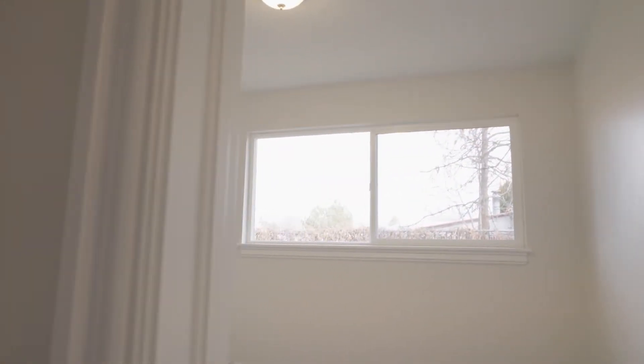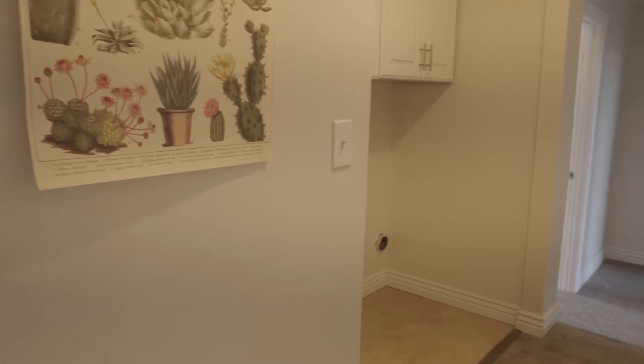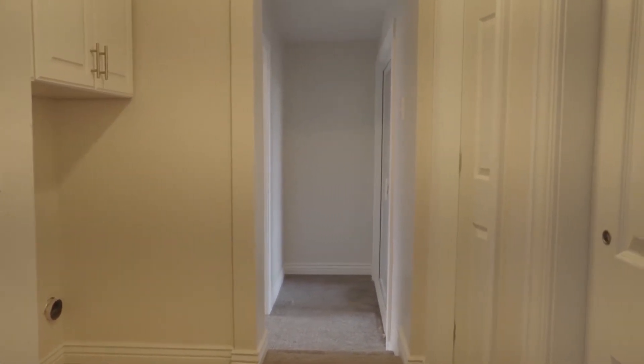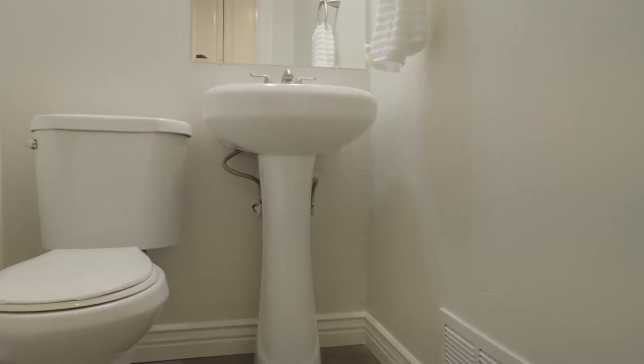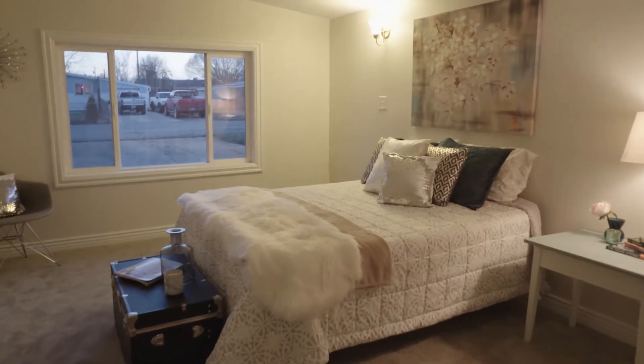There are amenities and stuff like that, but look at this — the cute, just adorable little house. Somebody had come in and really fixed this thing up and made it really, really nice. It's got four bedrooms, one full and one half bath. It's on 0.22 acres. It was originally built in 1955, but as you can see, this thing is adorable.